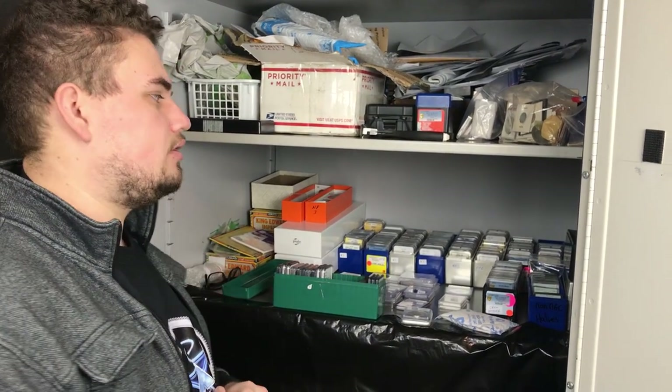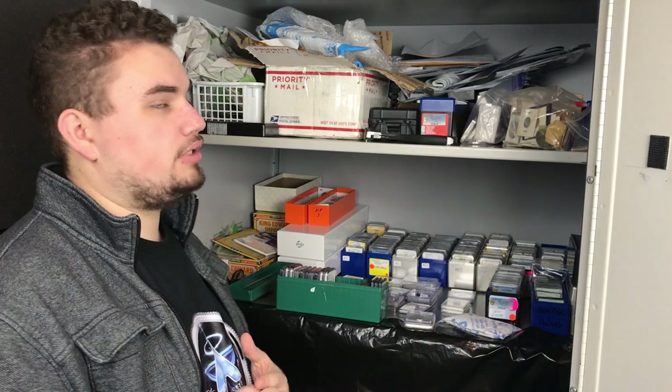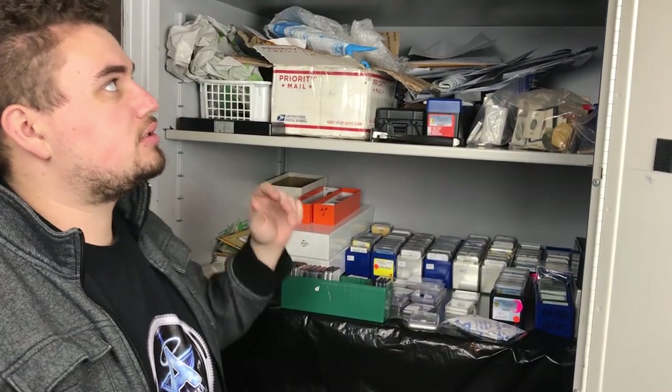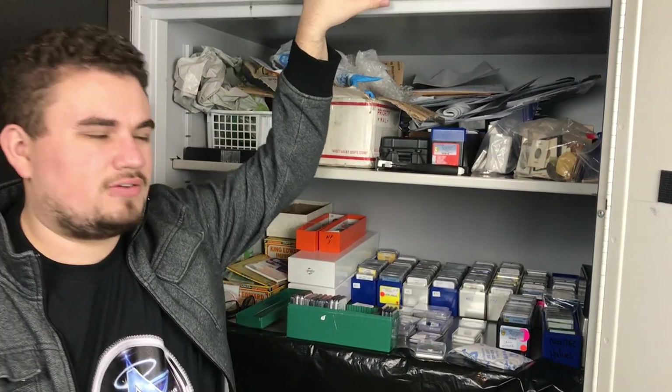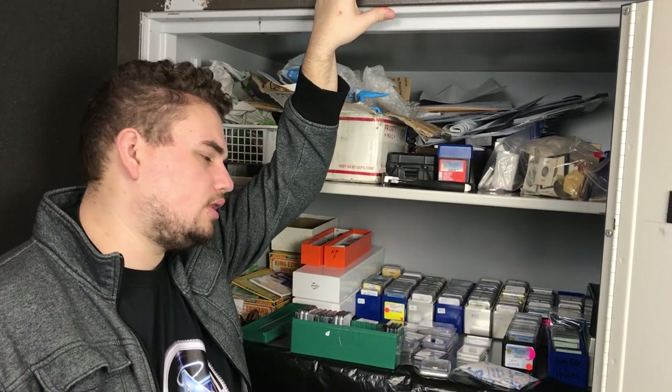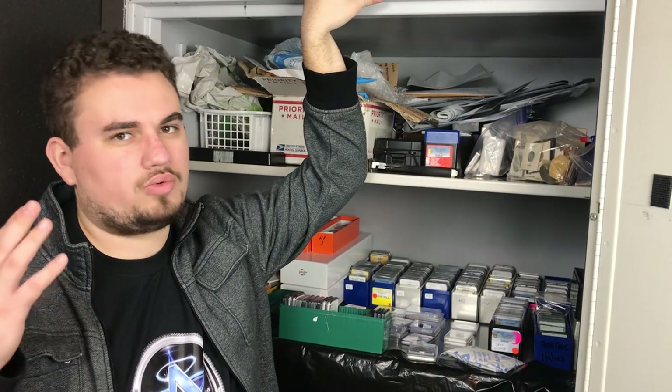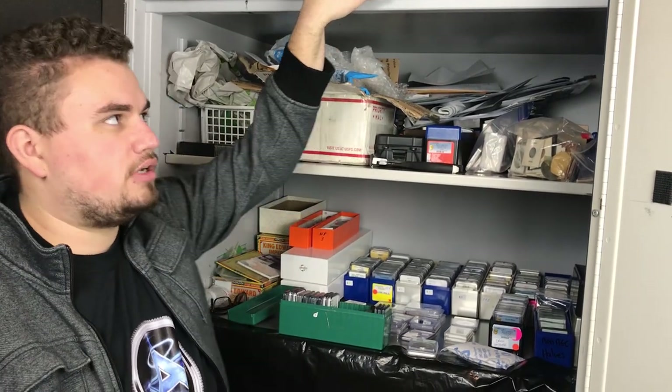We're very thankful we got the opportunity to buy something like this for such a great price. The thing to realize about a safe is that most people, when you actually go to see it, they just want it gone — they want it out of their space, they want that square footage back. So we went to that jeweler's place. This thing was 4,000 pounds, and they were paying for square footage they weren't using with the safe. They just needed to get rid of it, and that's where we came in — spent the $1,500 and got ourselves an awesome coin safe.